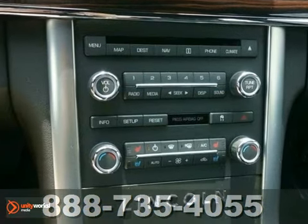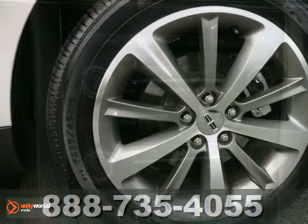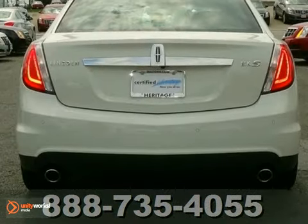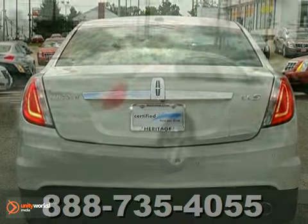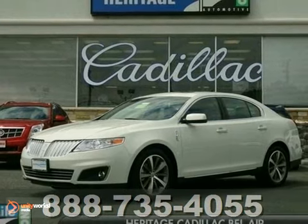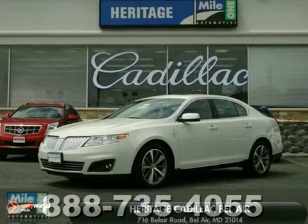This classy machine offers heated leather seats, a Bluetooth connection and a rear view camera. You also get a navigation system, push button start and heated mirrors. And with Microsoft Sync and dual panel moon roofs, you'll feel as special as you look. It's time to indulge a little.